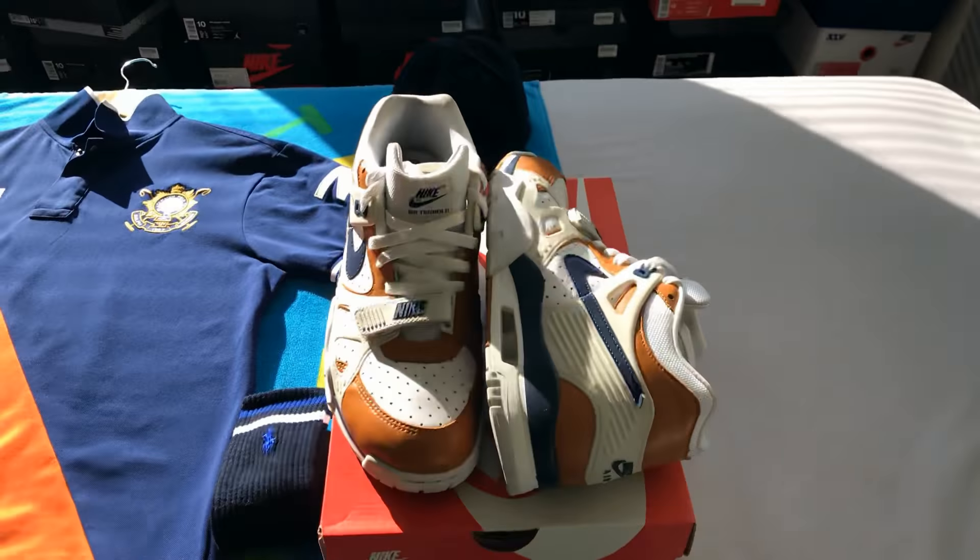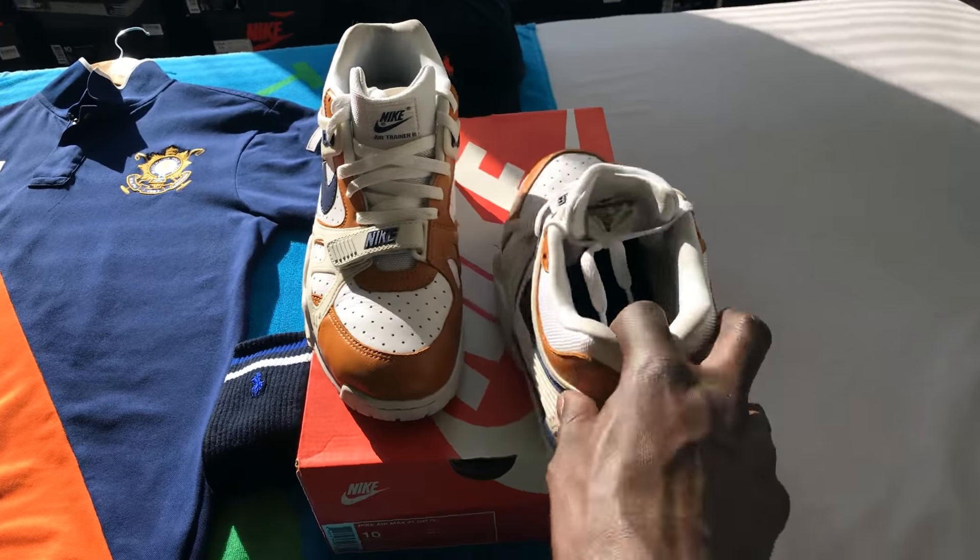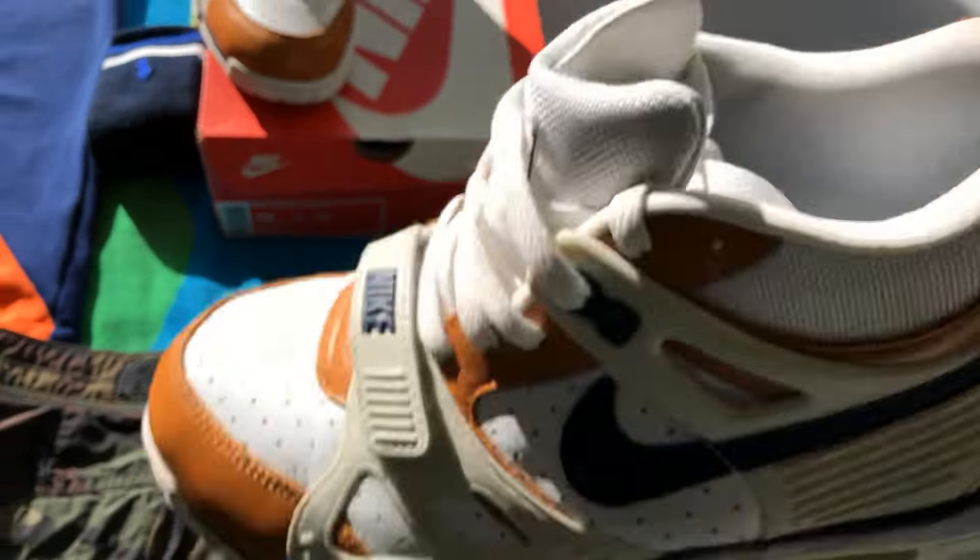All right, showing y'all the shoes already. These shoes also have a leather insole. Very very dope.